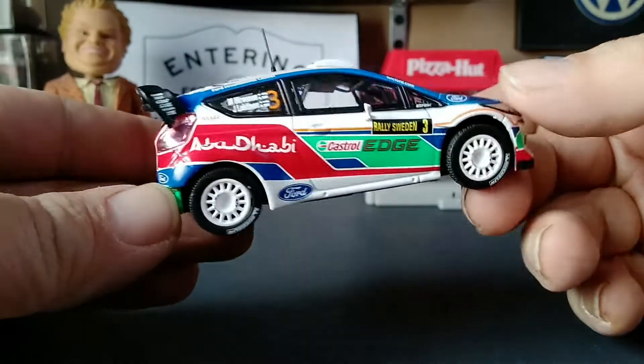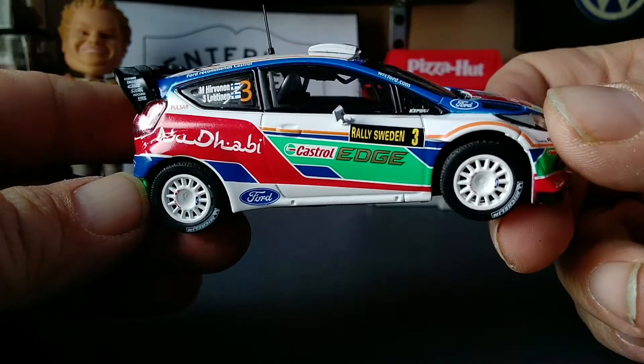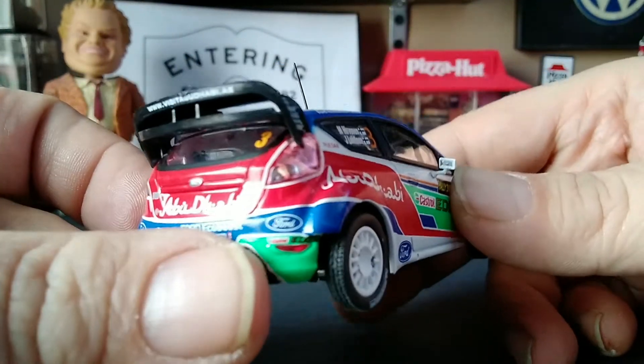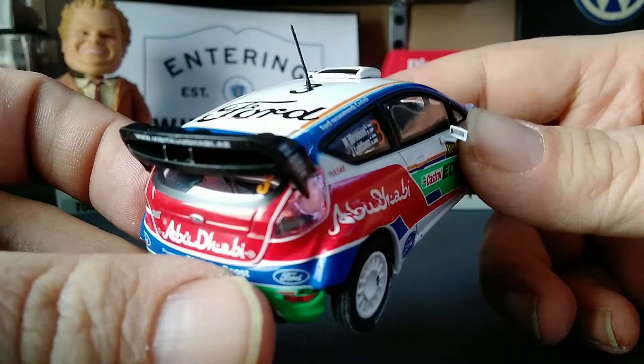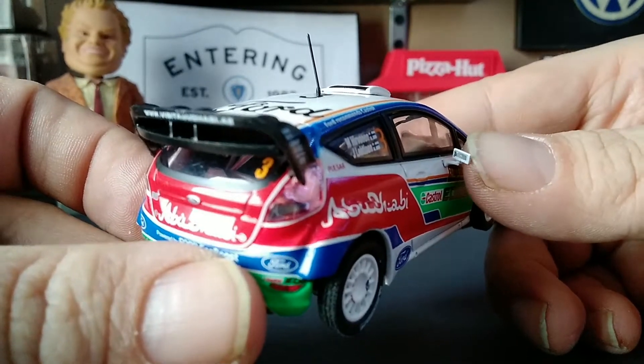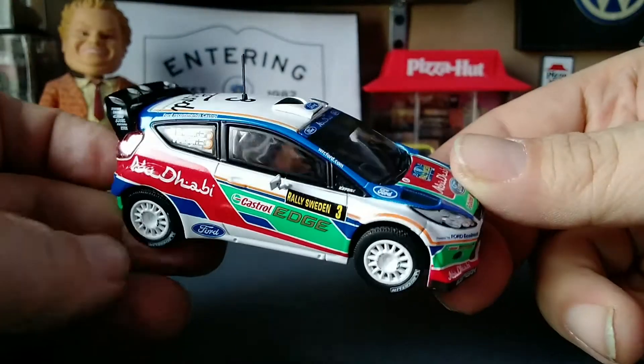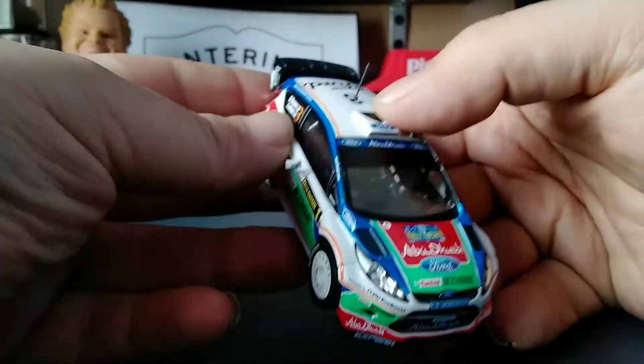Same graphics on this side — Abu Dhabi and Castrol Edge. The individual tiny little side mirrors have reflective material in there, which is pretty cool. These are highly detailed, and it's got your front lensed headlights.